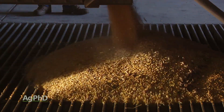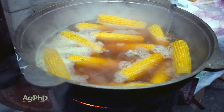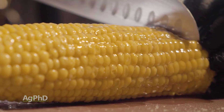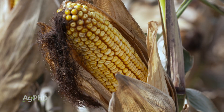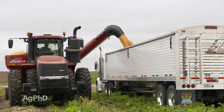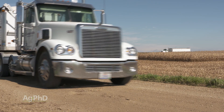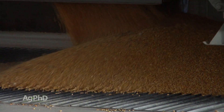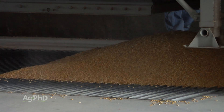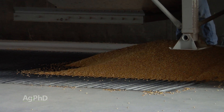Think about that ear of corn — this is not your ear of sweet corn. That is an entirely different type of corn than what we're discussing. We're talking about number two yellow corn here, and when that goes into the ethanol plant, all they're taking out of that is the starch.